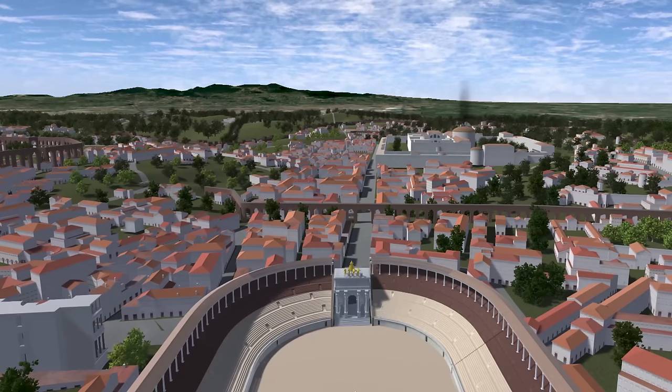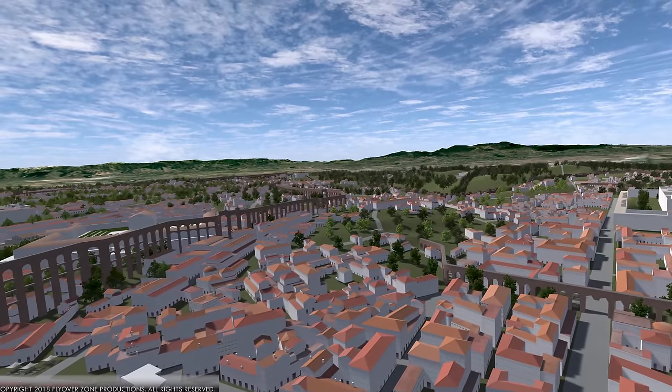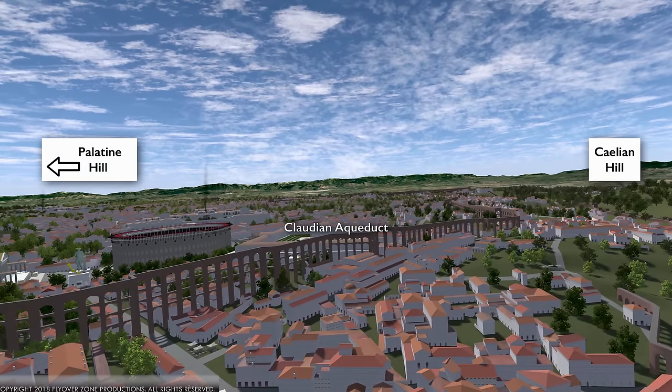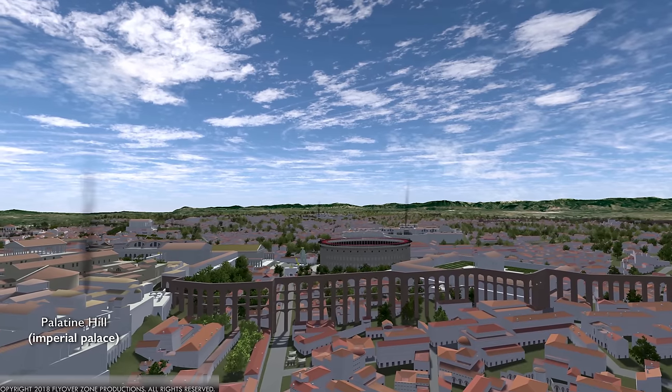Aligned with the Arch of Titus, we can see in the distance one of the great bath complexes of ancient Rome — that's the Baths of Caracalla. Now we're looking at the Celian Hill. You can see the Claudian Aqueduct in the valley between the Celian Hill and to our left the Palatine Hill. You see a plume of smoke going up from the imperial bath complex on the Palatine Hill.